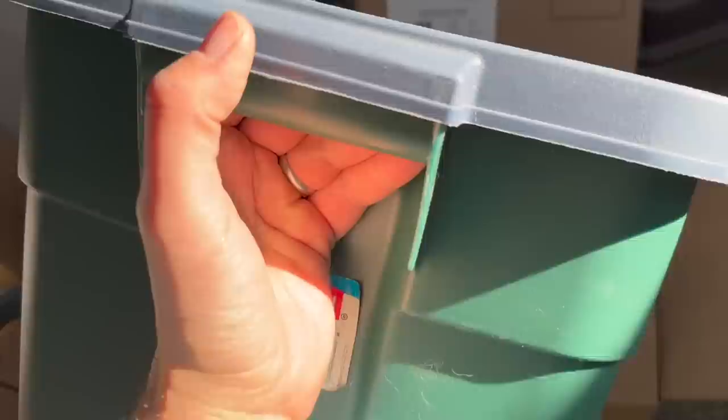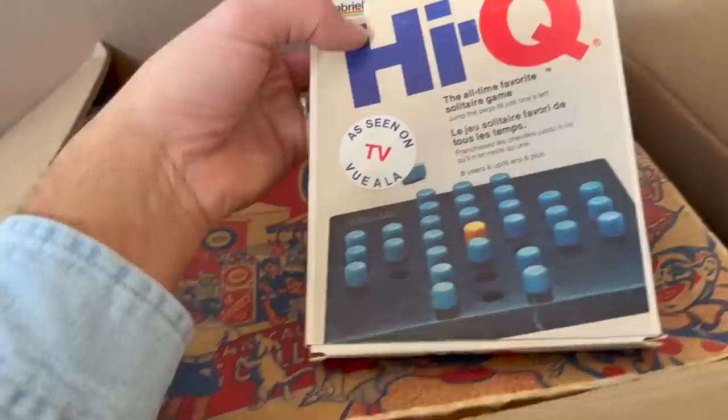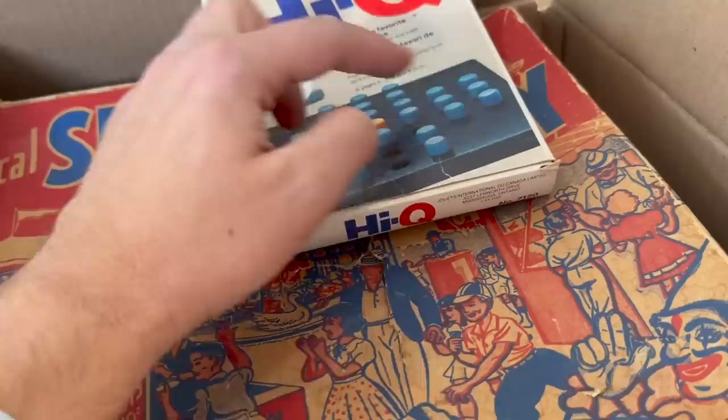Get back into the boxes here. Antique games, paper dolls, Captain Kangaroo. There's an old game — I wouldn't say antique because I had one of these when I was a kid. The point of the game is to try and end up with just one piece in the center — you have to hop, skip, and jump, and every time you jump over one it comes out. You have to do that all the way around until you're left with just one in the center. It's actually kind of fun.